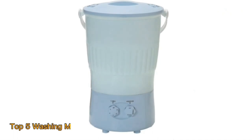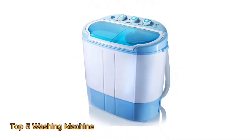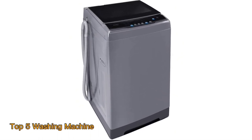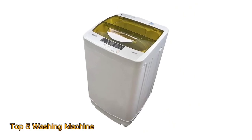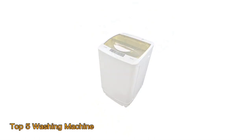Ultimately, the choice of the best washing machine depends on factors such as load capacity, energy efficiency, water consumption, and additional features like stain removal and noise levels. By evaluating these aspects against personal needs, consumers can confidently invest in a washing machine that will not only streamline their laundry routine but also contribute to long-term savings and environmental sustainability.